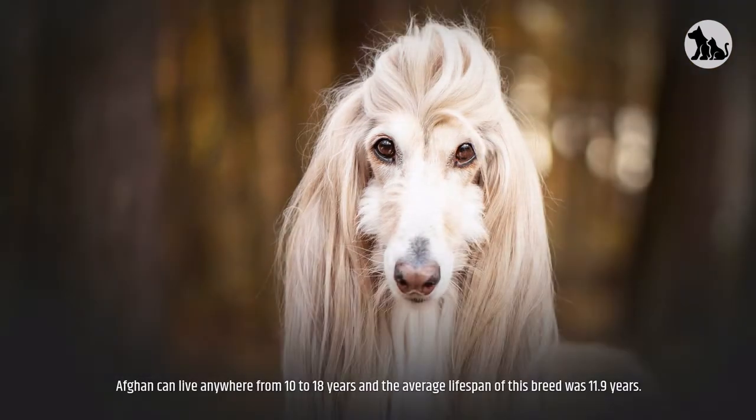An Afghan can live anywhere from 10 to 18 years, and the average lifespan of this breed is 11.9 years.